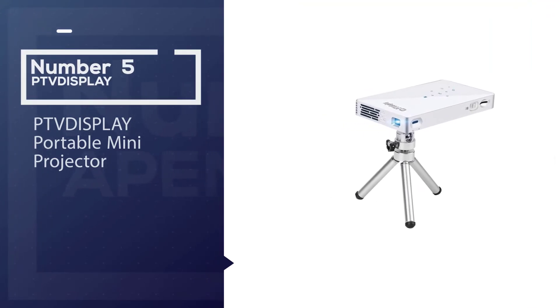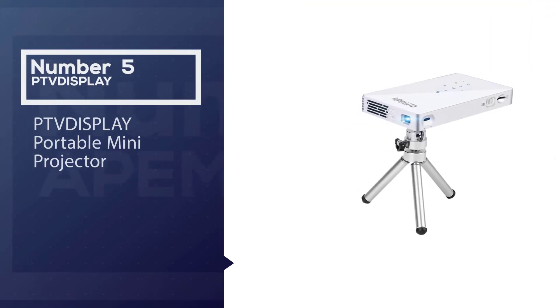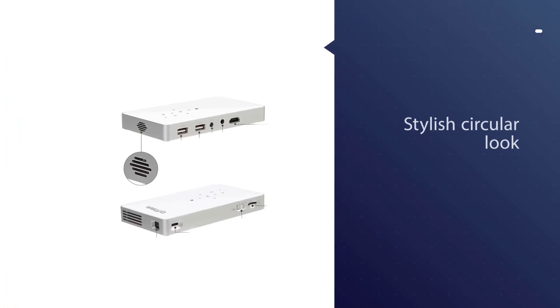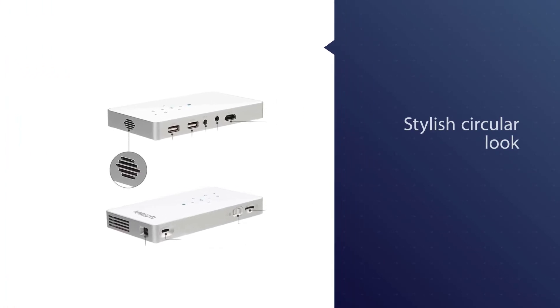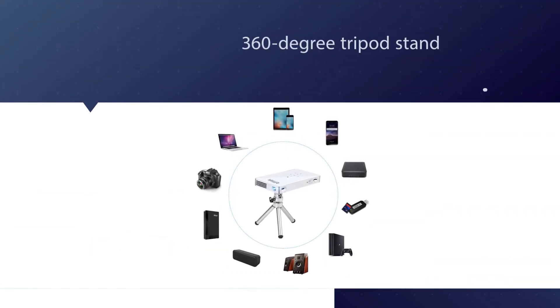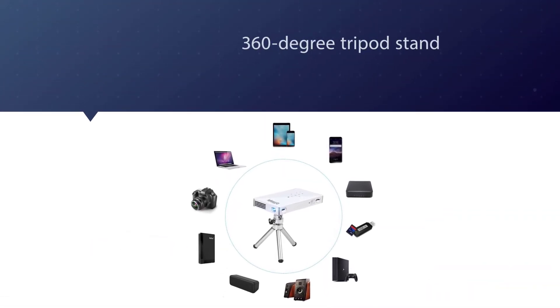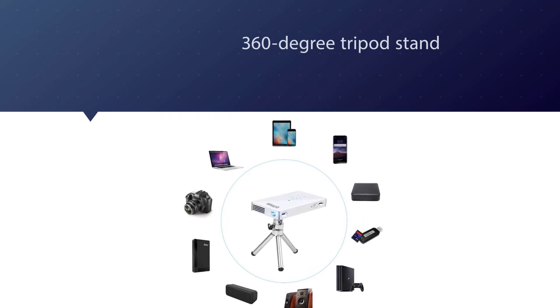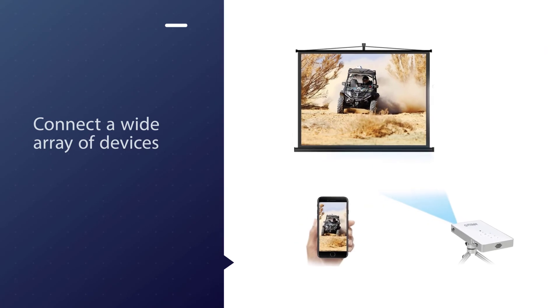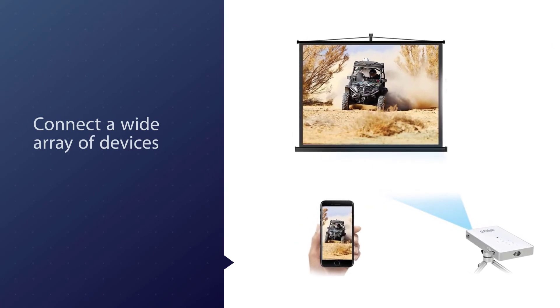Number five: PTVDISPLAY portable mini projector. The PTVDISPLAY is the game changer that adopts a unique and stylish circular look with a 360-degree tripod stand. The specialized design will not only allow you to flaunt it in front of your friends but also makes it easy to carry. Even though this is one of the best mini portable projectors, it looks tiny.